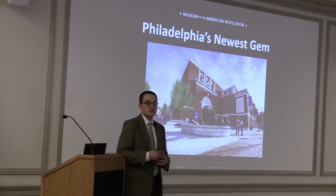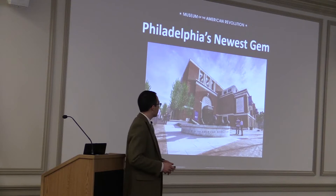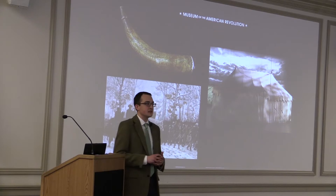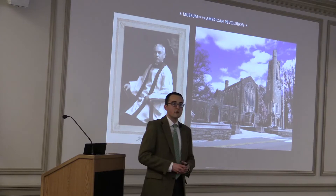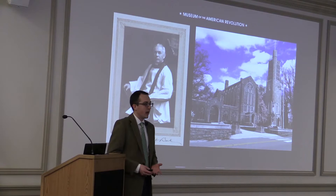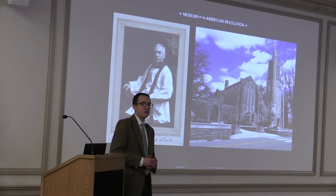To go back in time a bit, the collection of the Museum of the American Revolution really has its start at Valley Forge with a man named Reverend W. Herbert Burke. Reverend Burke was an Episcopalian minister who was the rector of All Saints Church in Norristown, Pennsylvania. As a boy, he would go with his father to places like Valley Forge and learn about history. His father was also an avid collector of Native American artifacts, and the collecting bug rubbed off on Reverend Burke.